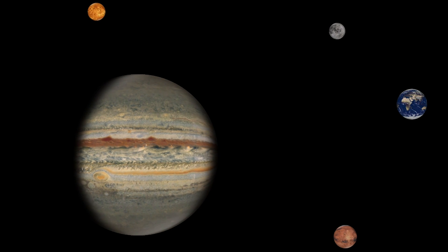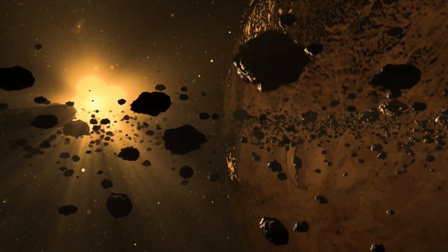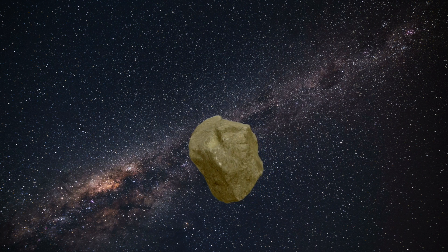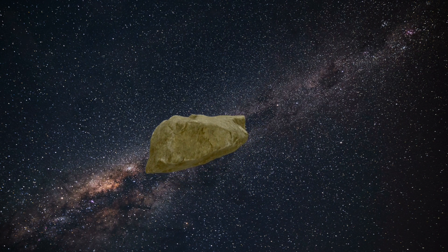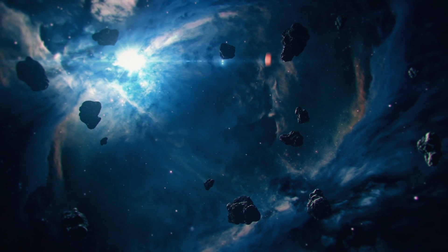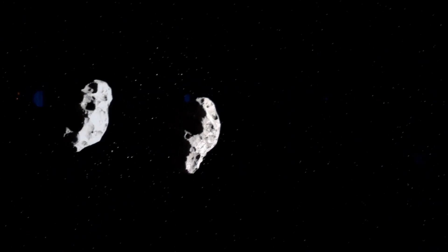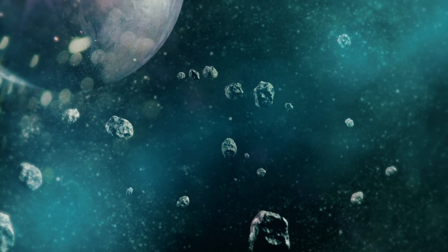The gravitational pull of Jupiter prevented these objects from coalescing into a planet, leaving them as small, individual bodies. However, not all asteroids are located in the asteroid belt. Some have orbits that bring them close to the Sun, while others have highly elliptical orbits that take them far from the Sun. These objects are believed to have been perturbed from their original positions by collisions or gravitational interactions with other bodies.